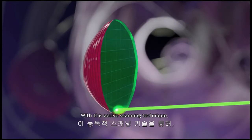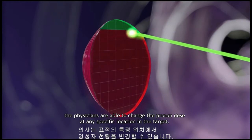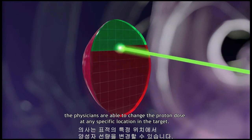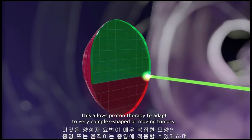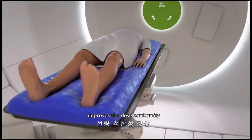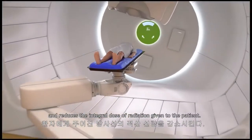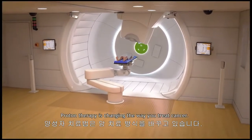With this active scanning technique, the physicians are able to change the proton dose at any specific location in the target. This allows proton therapy to adapt to very complex shaped or moving tumors, improves the dose conformity, and reduces the integral dose of radiation given to the patient. Proton therapy is changing the way you treat cancer.